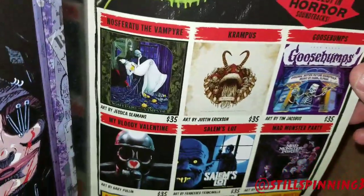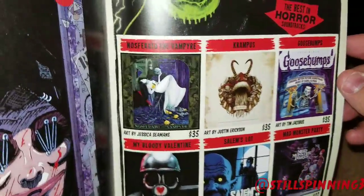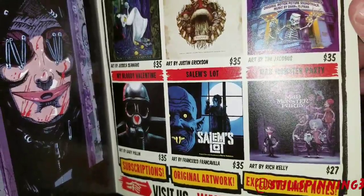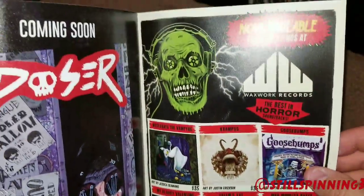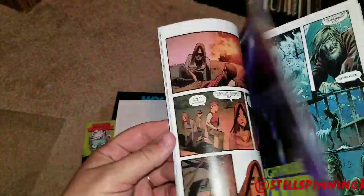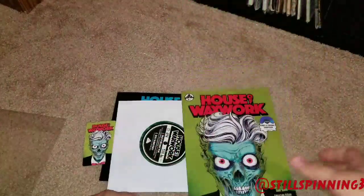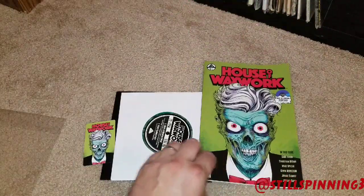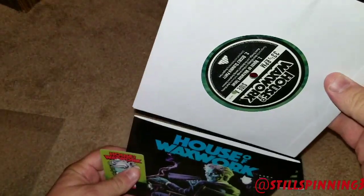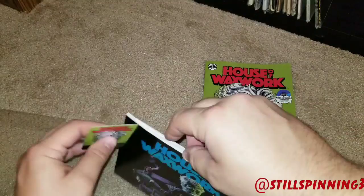There you go — some of the releases. Very very awesome release, everything about this is really really cool. Again, if you're a fan of horror flicks, head over to their website and check them out. I guarantee you'll like it.